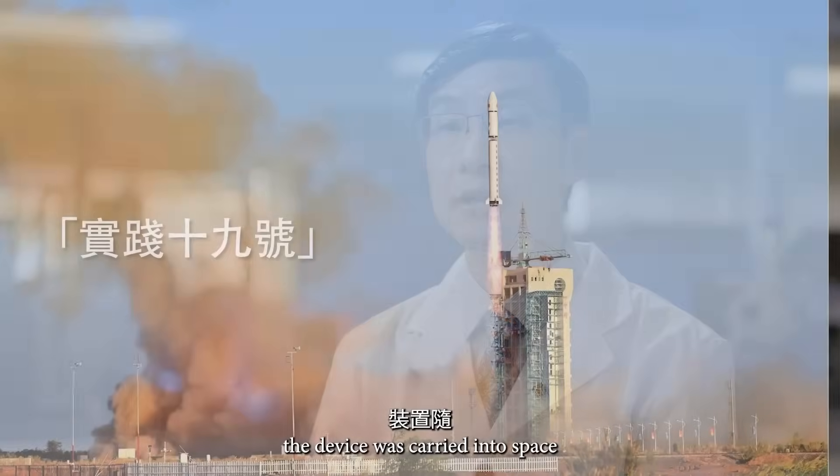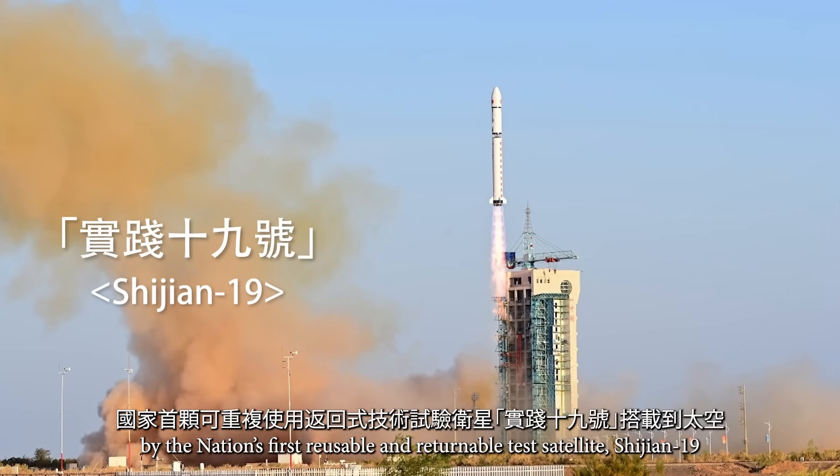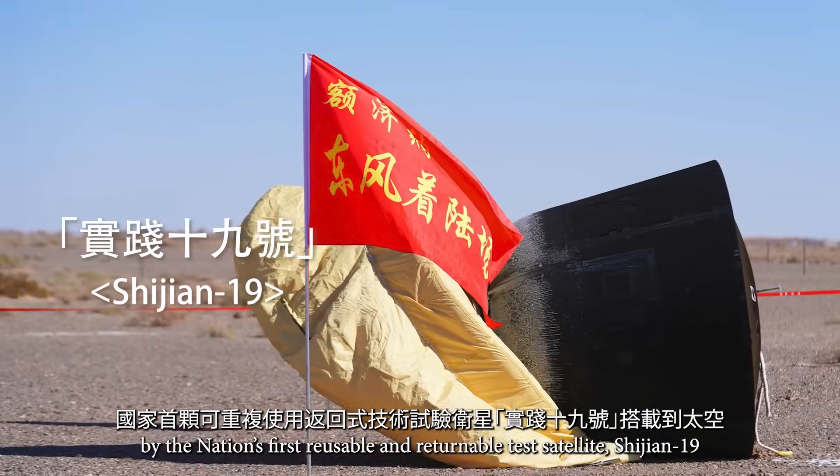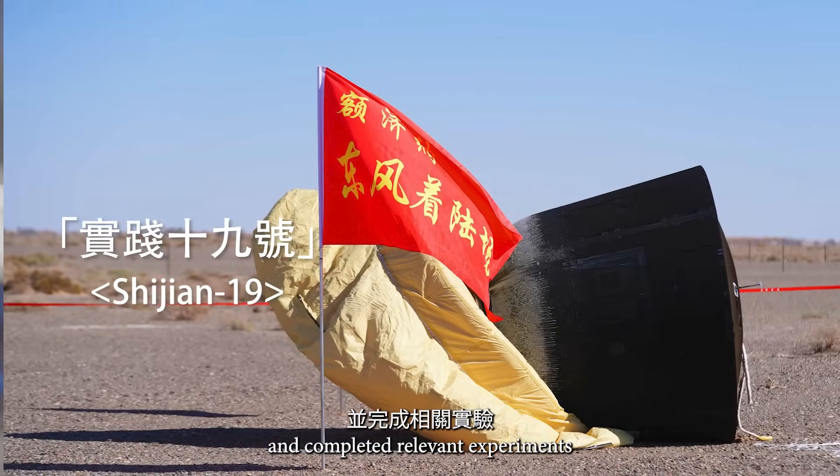During September and October 2024, the device was carried into space by the laser-first reusable and returnable test satellite Xichen 19, and completed relevant experiments.